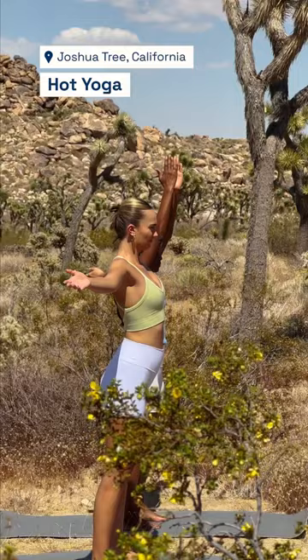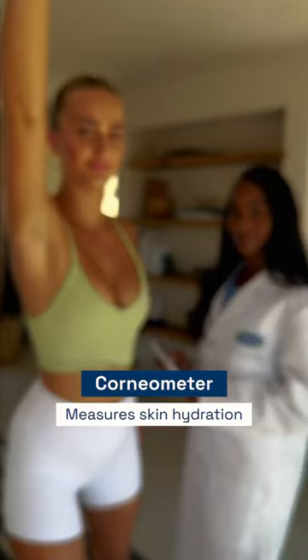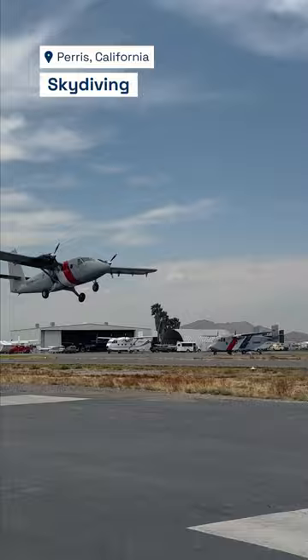Then we arrived at hot yoga, where we subjected the product to the desert heat. We tested our skin's hydration levels before and after with the corneal meter to see how our skin held up, and our skin's hydration levels stayed the same. We headed to the airport for skydiving.